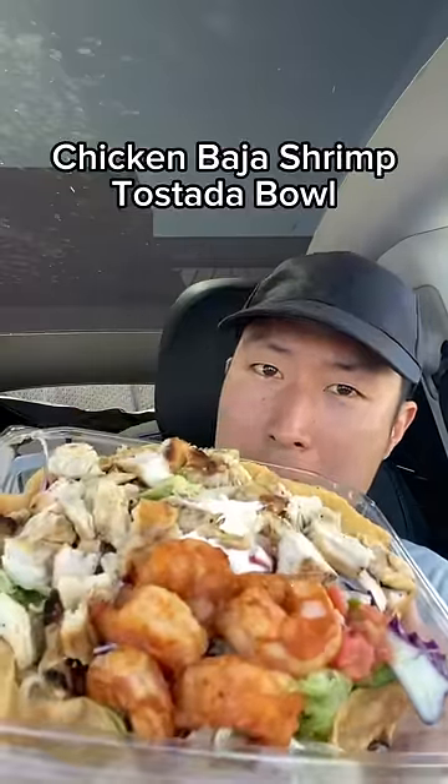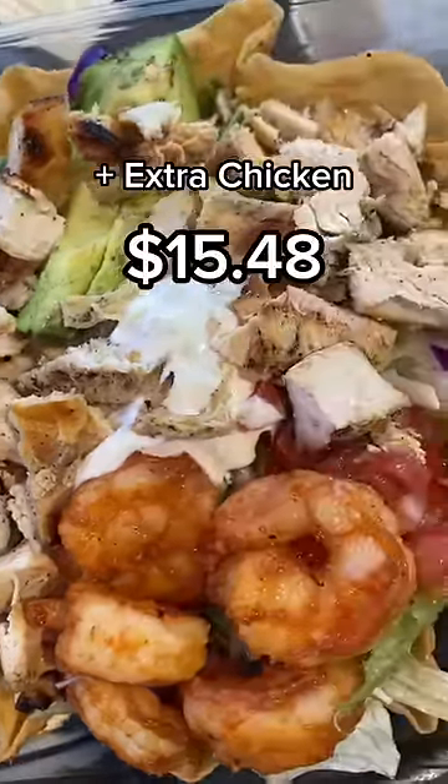The most expensive item is a chicken shrimp tostada bowl. I got it with extra chicken and the total came out to $15.48.